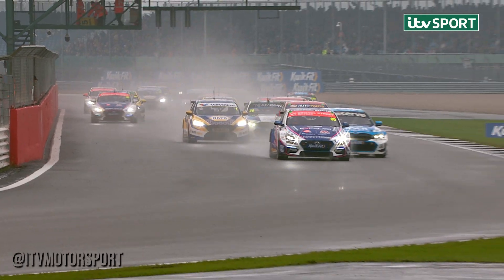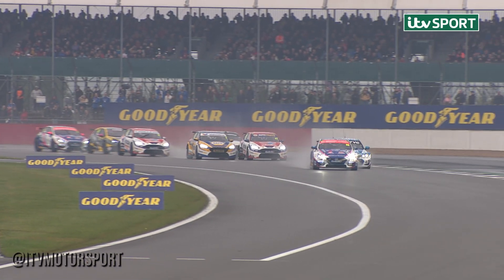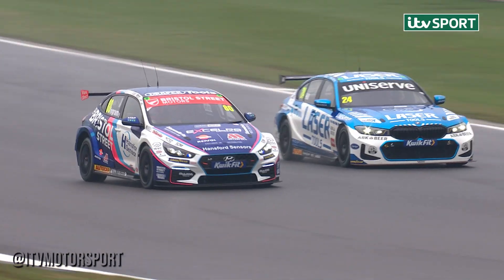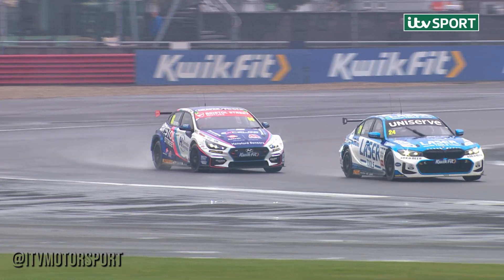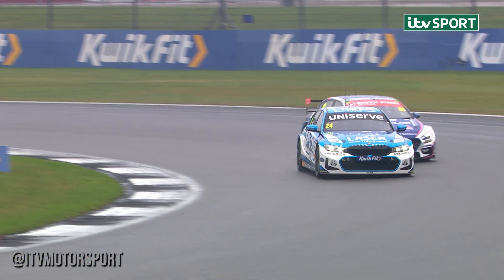Ingram moves across to defend from Hill, who goes to the outside down towards Copse. They turn into the corner with Sutton up to third and getting a little bit sideways, maybe with help from Colin Turkington behind. Jake Hill having a look on the inside — this is for the race leader, a proper chance for Jake to have a go. Tom Ingram stays on the outside at Brooklands, which will be the inside for Luffield, but Jake Hill has gone through.